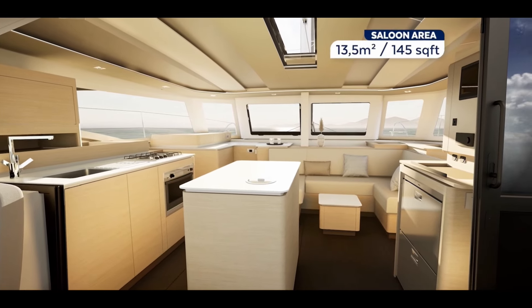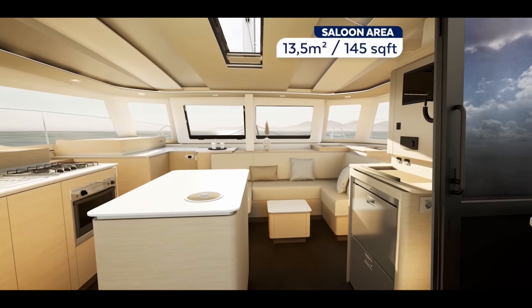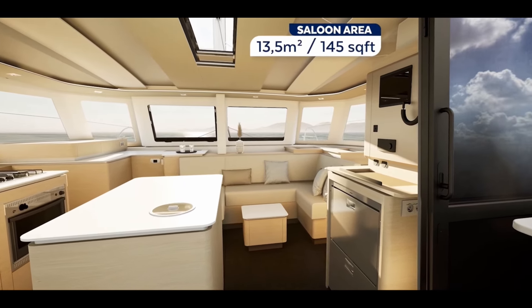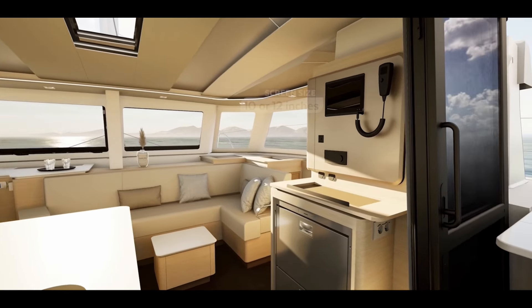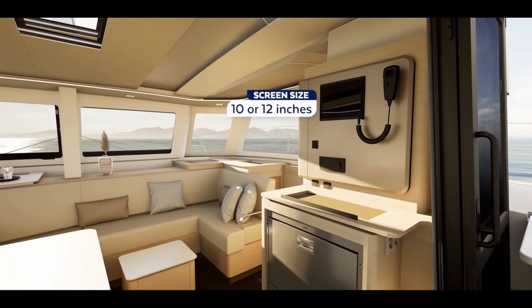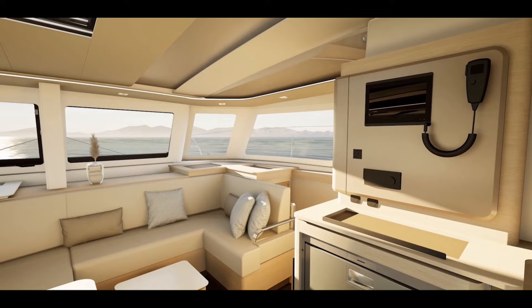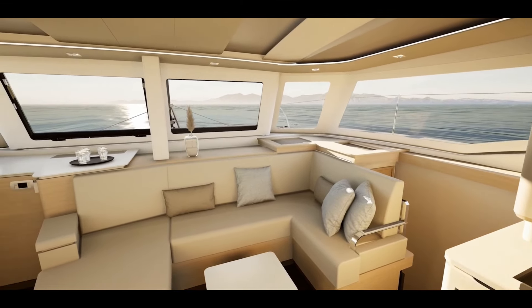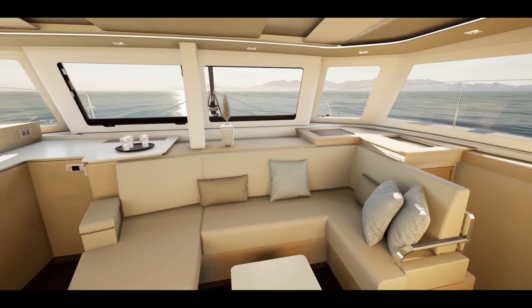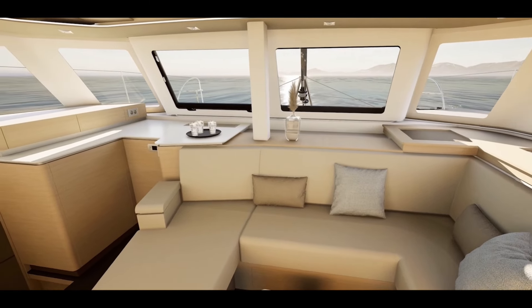Take a look at this headroom — anyone who is six-four or six-five will have no problem here. On the starboard side you'll see the navigation area. Some people will miss the chart table, but over the years I've heard more complaints about not enough storage than about not having space to spread out a chart, so I think storage over a small chart table is definitely a win.